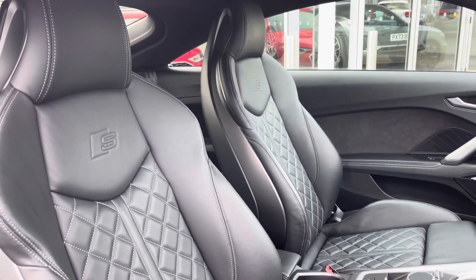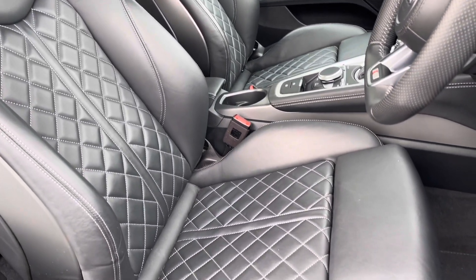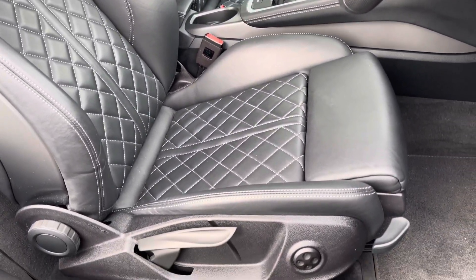The front seats are a sport style and come upholstered in full fine Nappa leather with contrasting diamond stitching, offering plenty of adjustments so you'll have no problem finding your correct driving position.